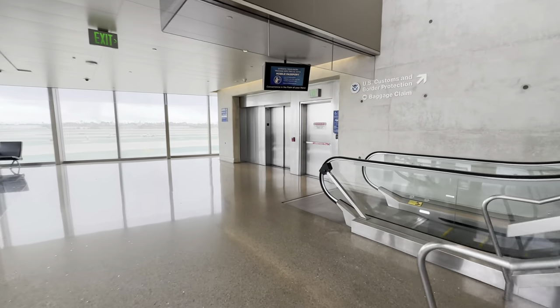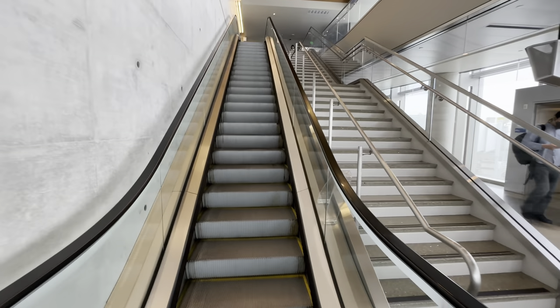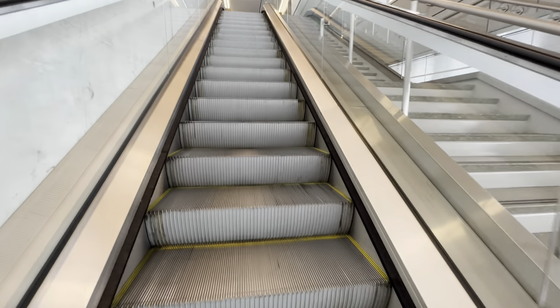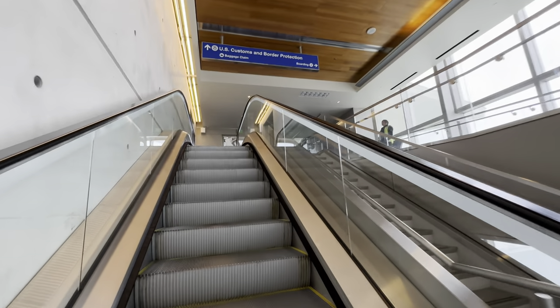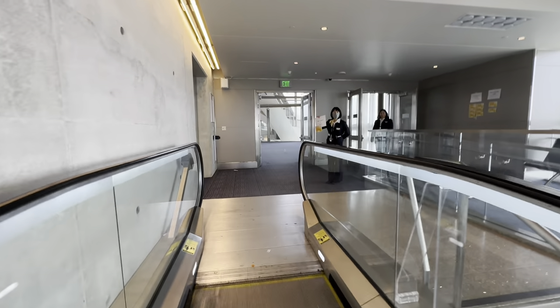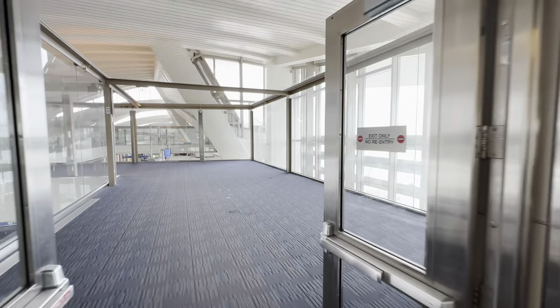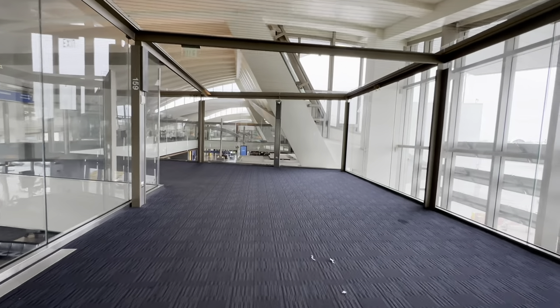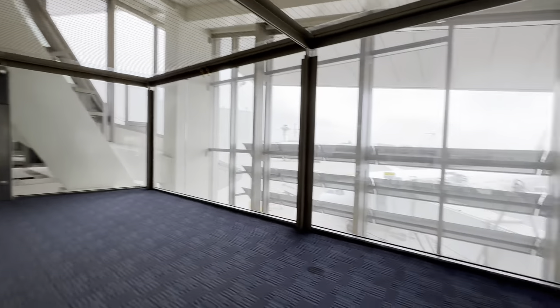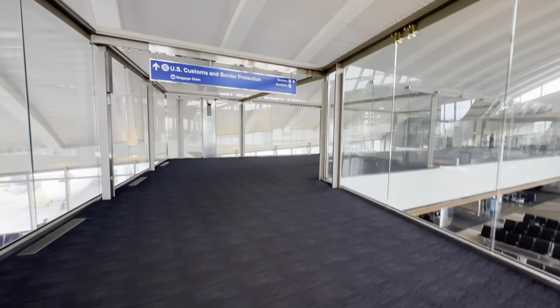Now we're going to go through customs. Let's follow the signs for US customs. There's the plane over there. And checking for passengers connecting — so we just keep following the signs for customs here.